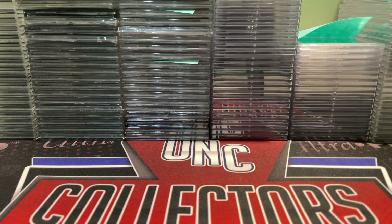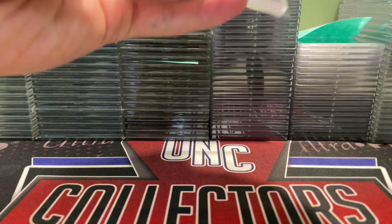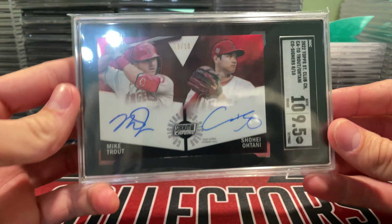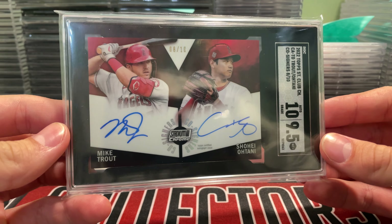We're working on getting our spend up with PSA to become grading partners with them. We're doing a lot of grading with both. If you're new here, make sure to like the video and subscribe to the channel. Let's start out with a bang — this is a big one. I sent this one in to SGC; it's going right into the PC. This is a card I pulled — it was a redemption I got out of a blaster of Stadium Club Chrome.